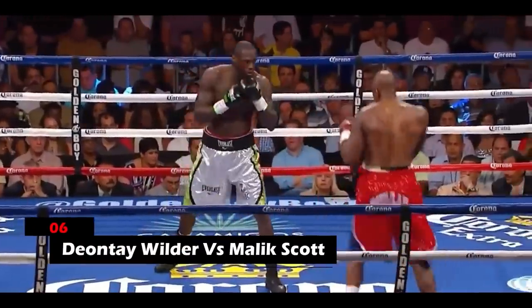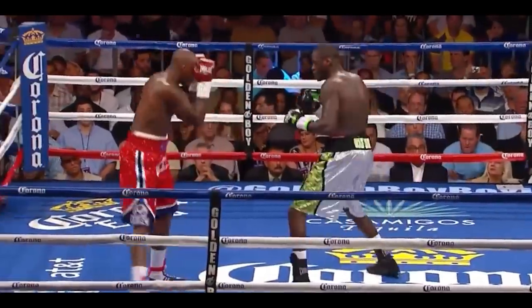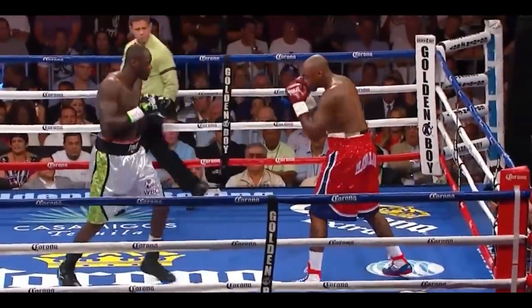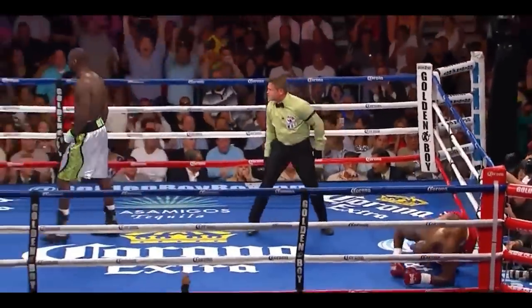6. Deontay Wilder vs. Malik Scott. Wilder knows how to confuse his opponent and knock them out when they are off guard. He threw in a powerful left hand that had Malik focusing on the left, then followed with a swift right hand that Malik had almost no time to acknowledge before he crumbled to the canvas.